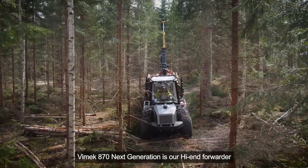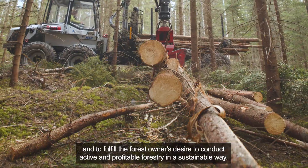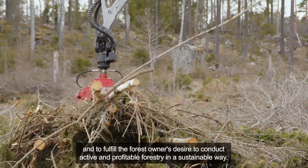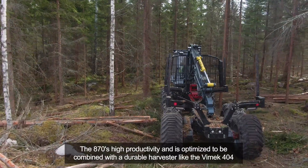Vimec 870 Next Generation is our high-end forwarder developed for our most demanding customers and to fulfill the forest owner's desire to conduct active and profitable forestry in a sustainable way with best productivity and operator comfort.